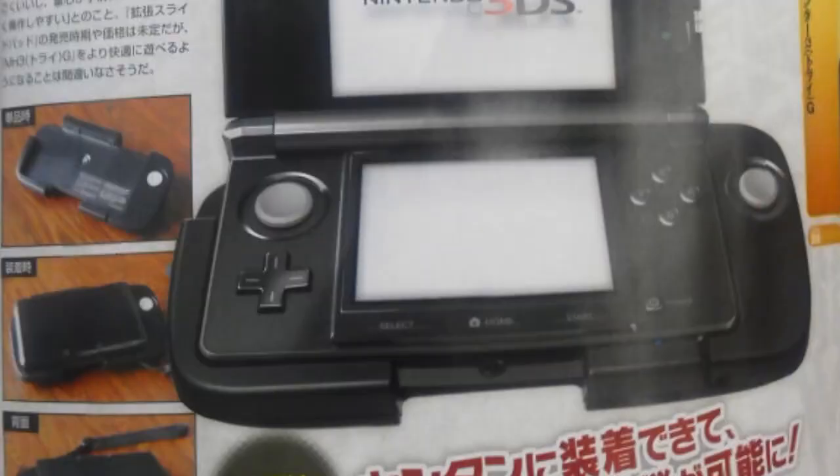It was also confirmed that a circle pad attachment for the 3DS is being released. This is an accessory that attaches to the handheld and gives you a second circle pad, plus an extra shoulder button or two. Just to clarify, this is a Nintendo-made, first-party accessory. While it does look a bit bulky, I don't think Nintendo would launch something that doesn't feel good.